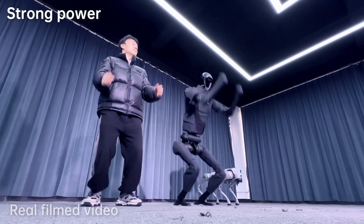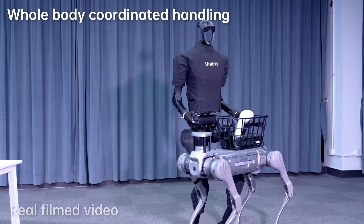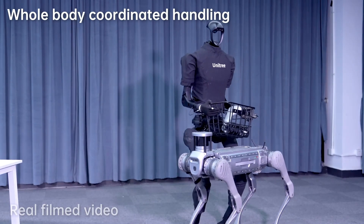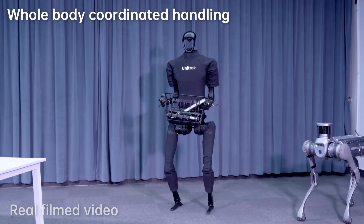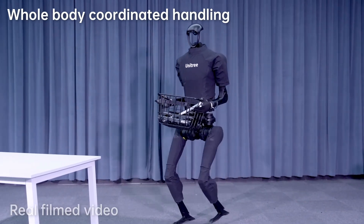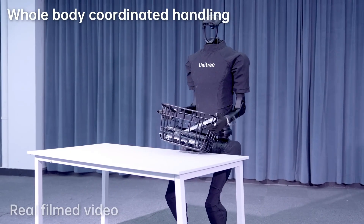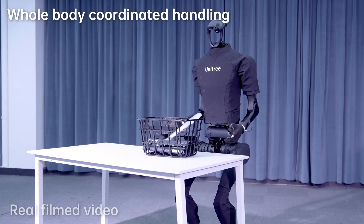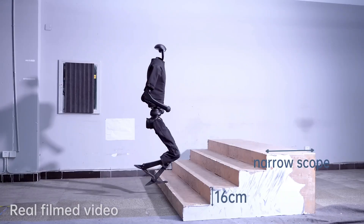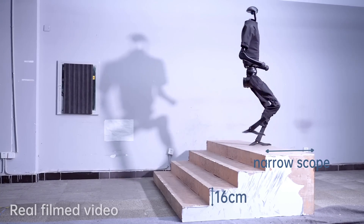The H1 features an Intel Core i5 processor as its base computing model, with options for i7 or Jetson NX for enhanced user development. Designed for superior load capacity and endurance, the Unitry H1 is set to be a formidable contender in the humanoid robot market. Although its price remains undisclosed, it is expected to be under $90,000, marking a significant step forward in robotics technology.